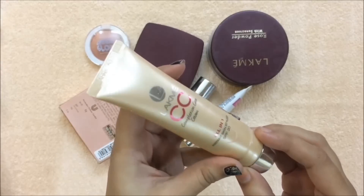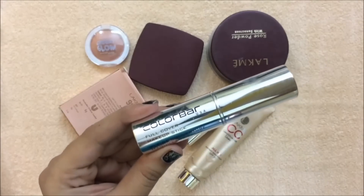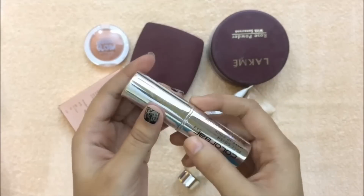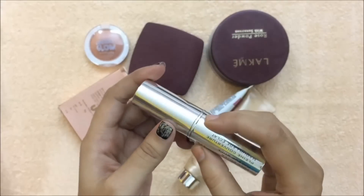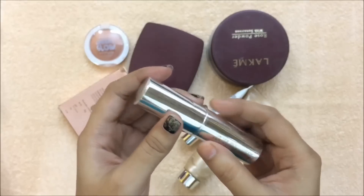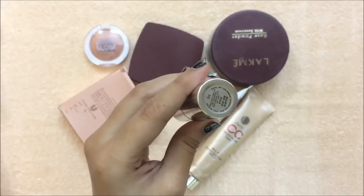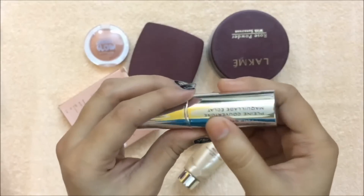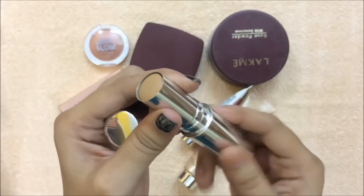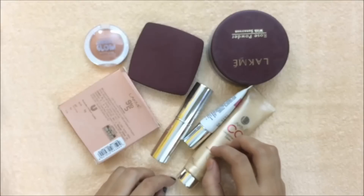This is Kalaba full cover makeup stick — this is my favorite foundation. It is high in coverage, perfect for oily skin, and it stayed on my skin all day long. This is in the shade warm beige, which is perfect for medium skin tones. It comes in a retractable stick form which is really travel friendly.